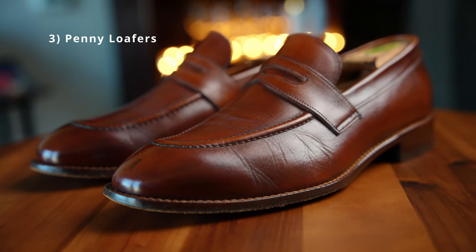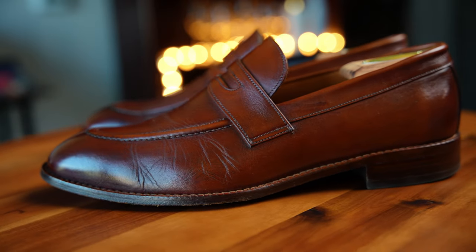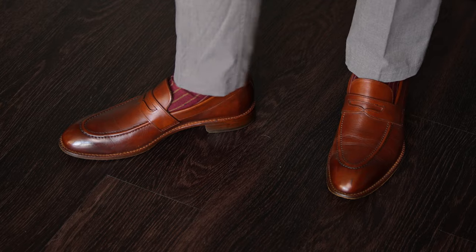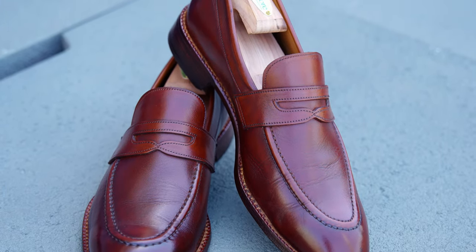Next up, loafers. These are penny loafers — the Cohen model from Beckett Simonon. I love these. They're great daily walkers; I wear them all the time. They're fantastic, easy shoes, not super expensive, so you don't need to worry too much. I can wear them daily as a regular everyday business wear shoe. You can get tassel loafers or horse bit loafers, but I really enjoy penny loafers. They're really easy — just a safe, all-around, inoffensive shoe that's always going to look good and be appropriate for almost every situation.